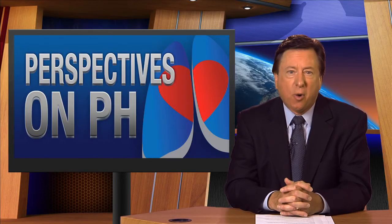Thank you, Doctor, for taking the time to speak with us today. That's Dr. Stephen Mathai of Johns Hopkins University. Thank you to all of the experts who contributed to this edition of Perspectives on PH. We look forward to seeing you here at PAH-TV as we cover the latest news on pulmonary hypertension.